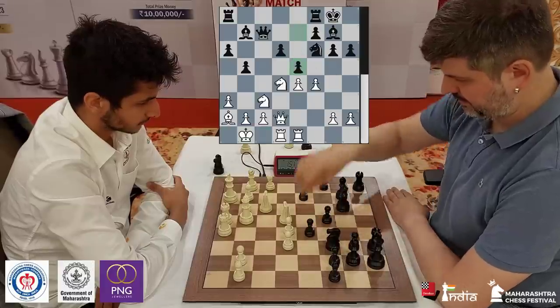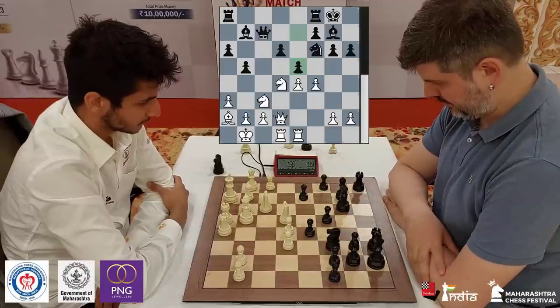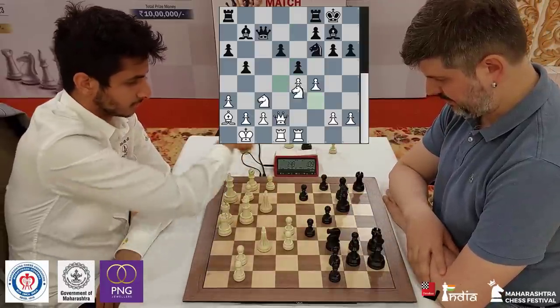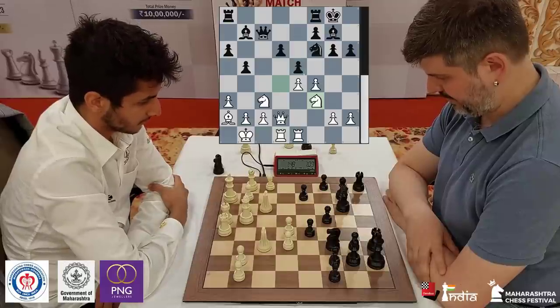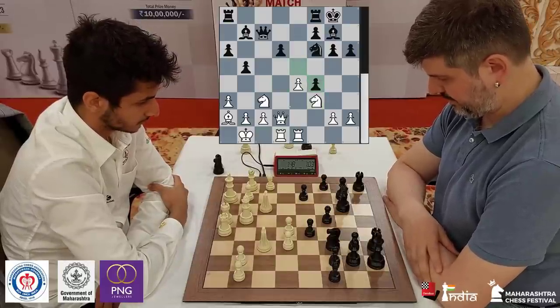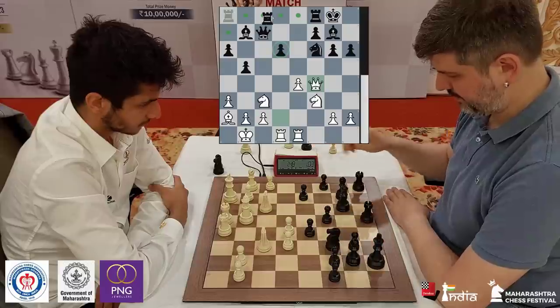Vidit first tucks his king away and now e5 makes a lot of sense — just hitting in the center and he plays it. Great move by Peter Swidler. He is getting a fine position. Vidit goes back with his knight and takes on f4. This is a typical Sicilian position — d6 is weak, but so is e4.